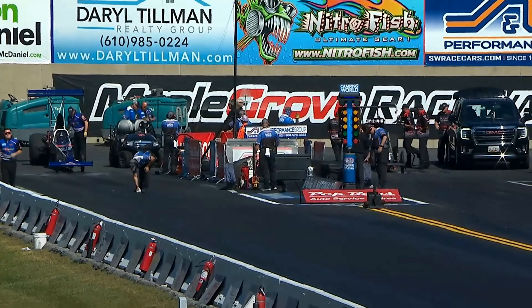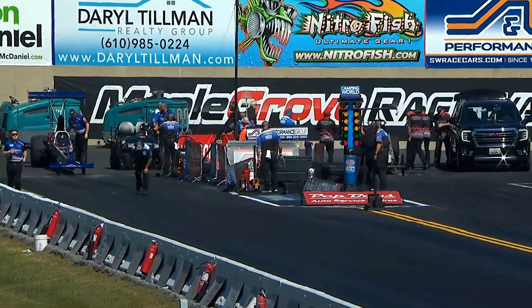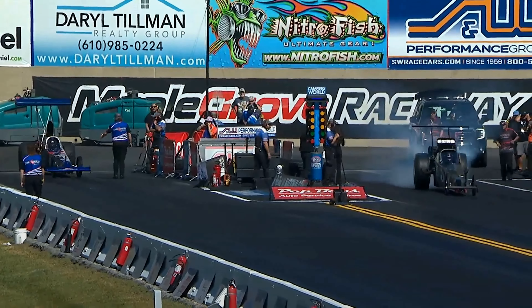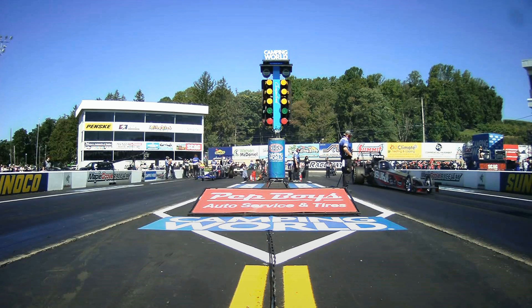This video is brought to you by S.T.A.L.A. Taylor Vetter rolls out next in her Red Line Oil-backed machine, still in her top dragster. She just inherited the number 13 qualifying spot, recently vacated by Mr. Dietrich.